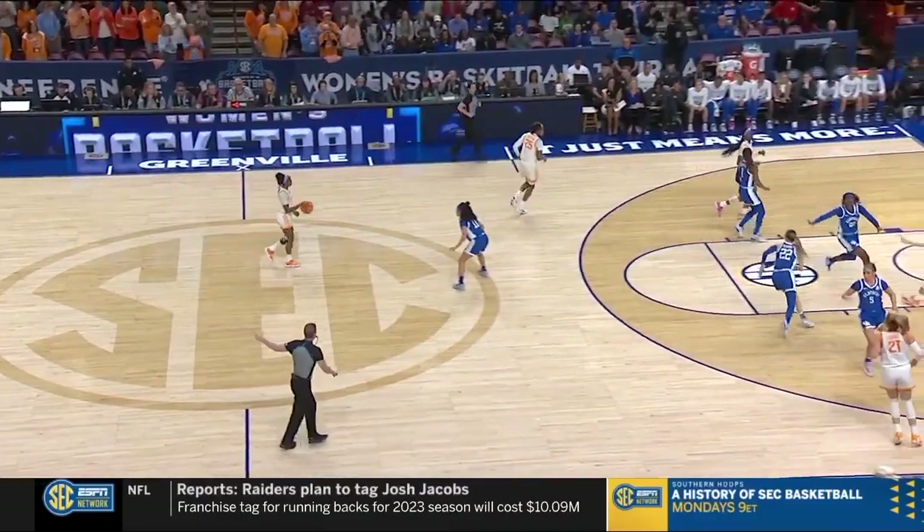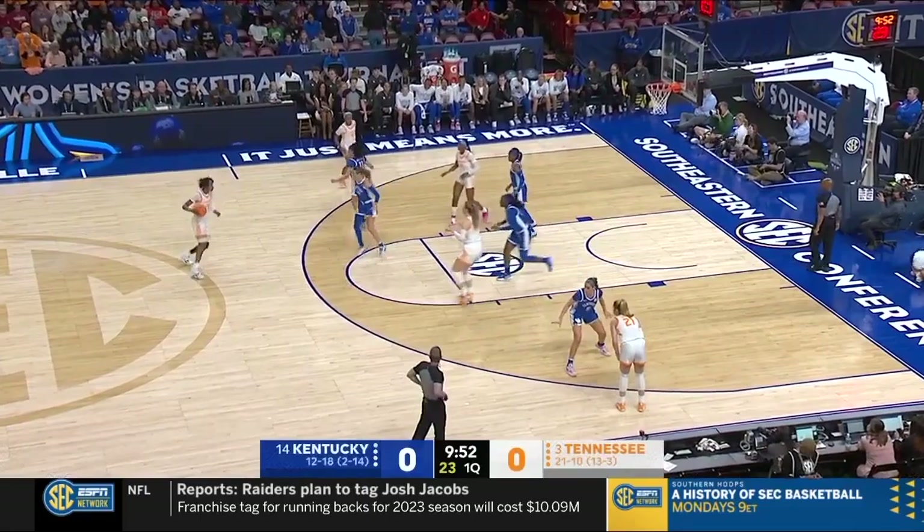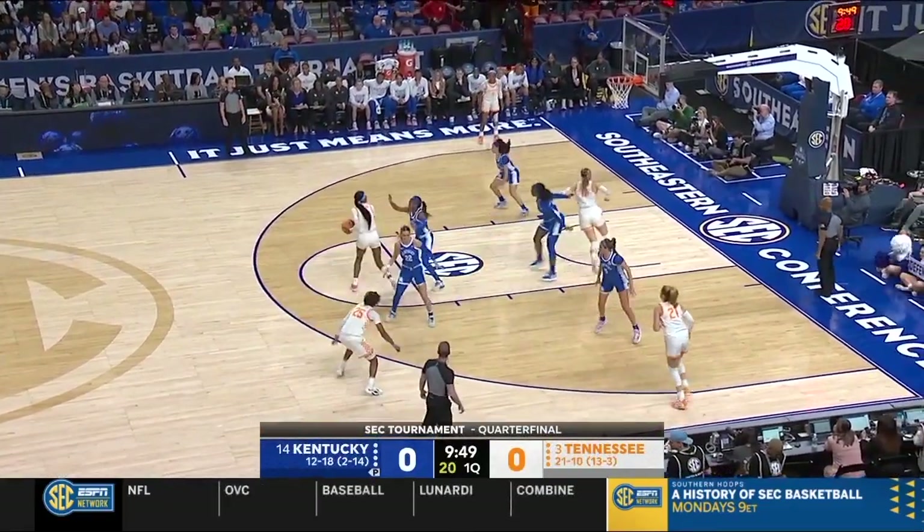Horston wins the tip and Jordan Walker controls it. Kentucky is starting out in a man-to-man defense.